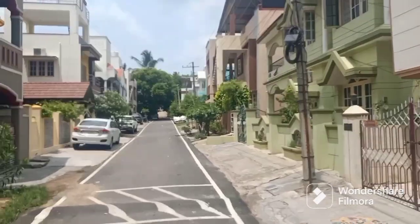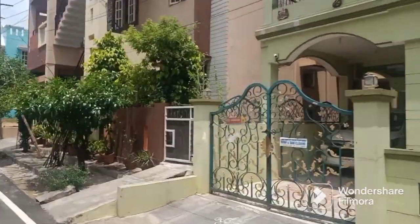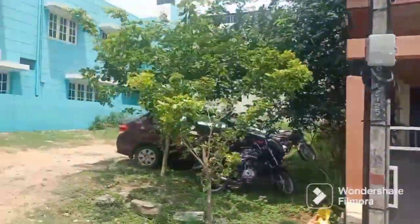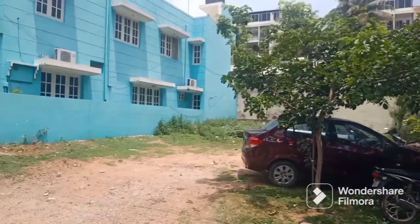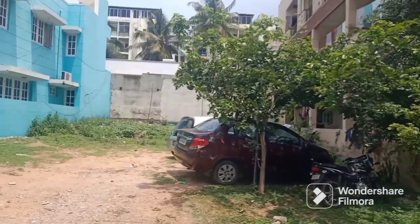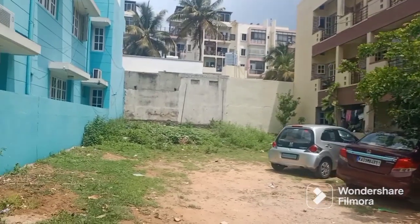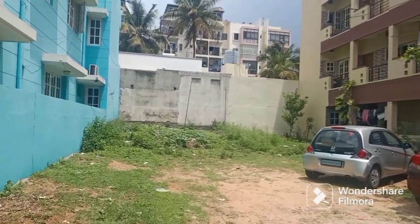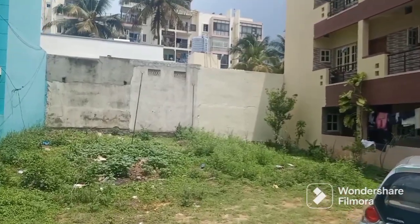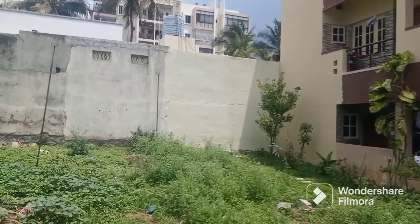This is one of the most important things in this video — best investors paradise in this area. This is a beautiful 40x60, 2400 square feet land area. This is a north-facing site, a Kali site, 3 jurisdiction property.